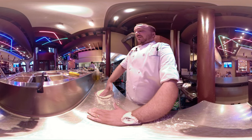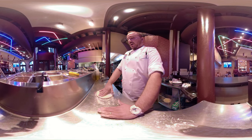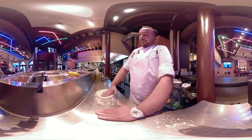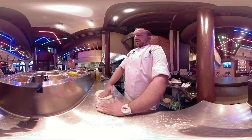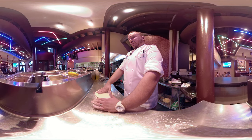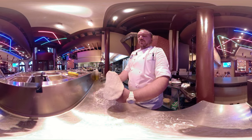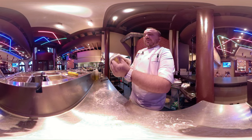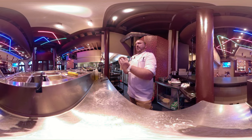We make everything in-house, so this dough that you see me using right here is made upstairs in our bakery. It's very important working with this house-made dough to keep it round, and as you see I form this crust around the outside edge, just keeping it thin all the way around. We keep it even so one area doesn't get thinner than the other.